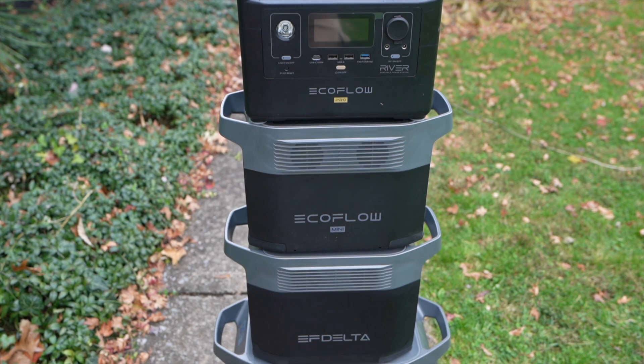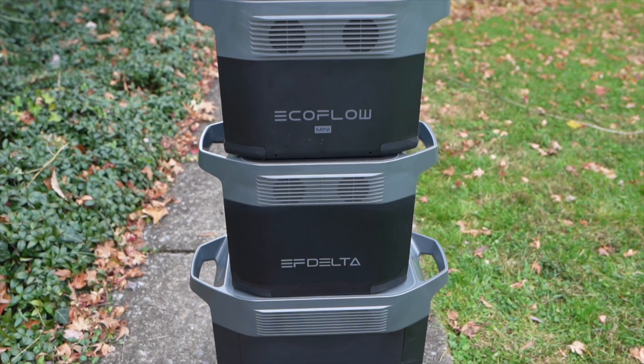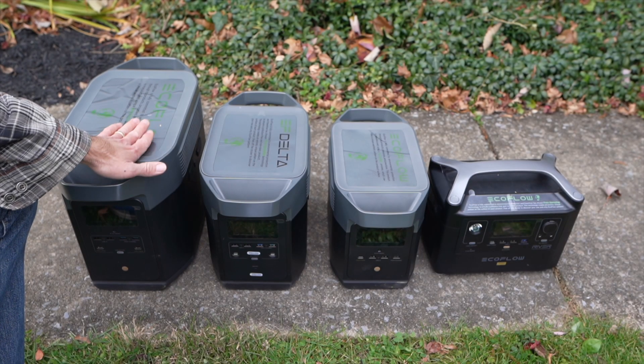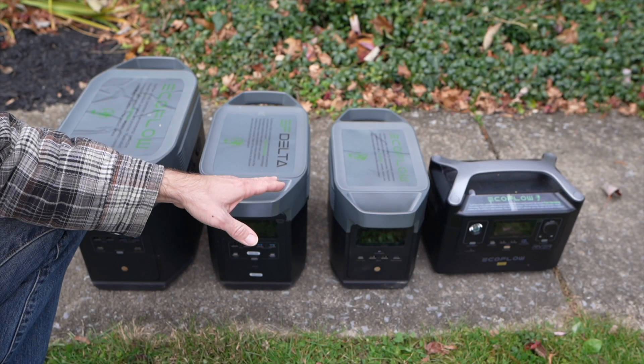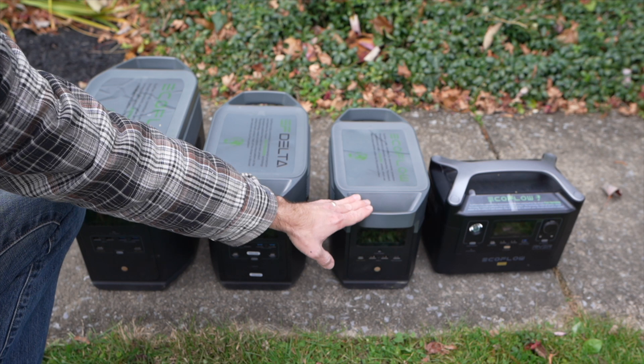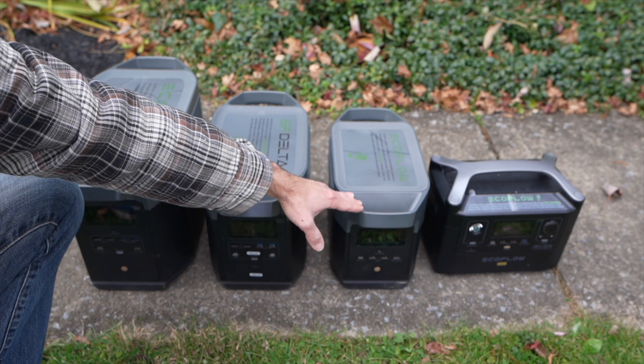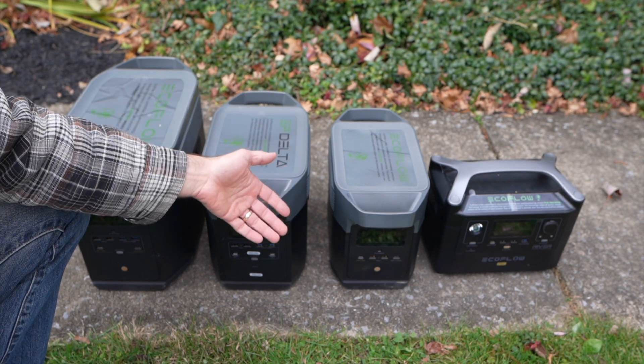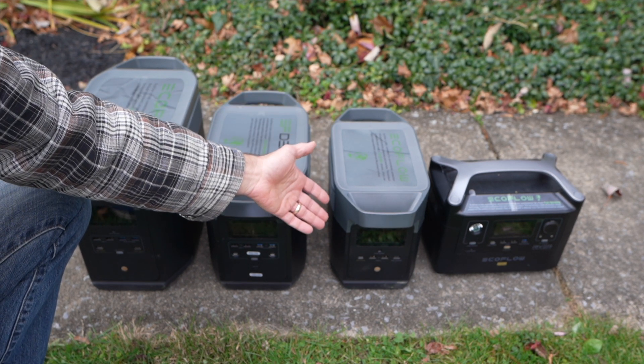Each one of these has its own capacity and power output — the higher you go up, the bigger capacity you get in output power and also solar input. If you're just starting out, I might recommend the Delta Mini. It has a 1,400 watt inverter and can surge up to 2,100 watts, so you can use it for most refrigerators, microwave ovens, and even small air conditioners.